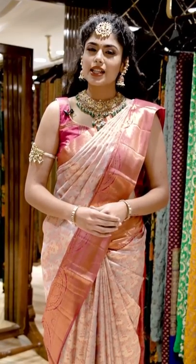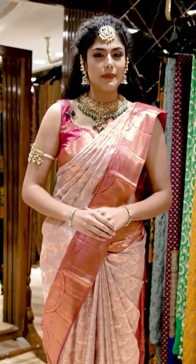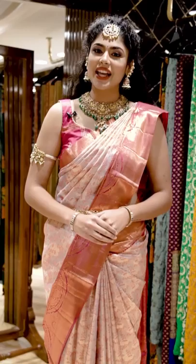Brand Mandhi sarees give you a significant look with intricate designs and patterns. Follow our live shows on Instagram and Facebook every day.